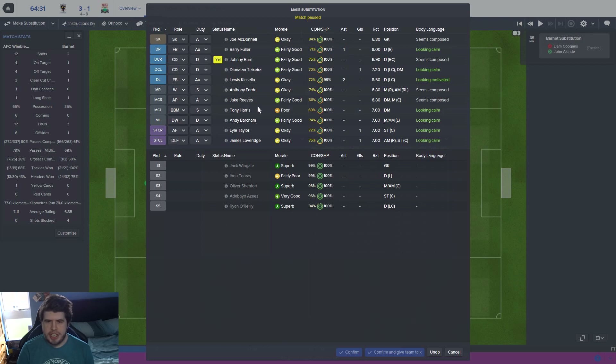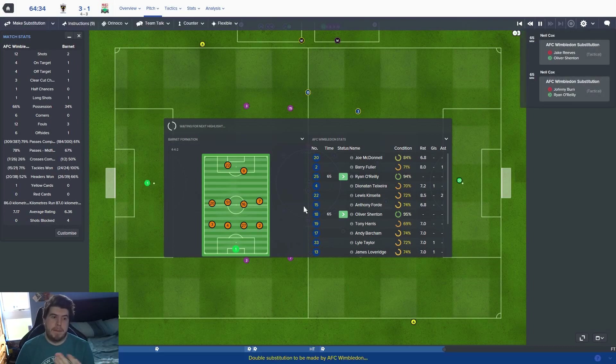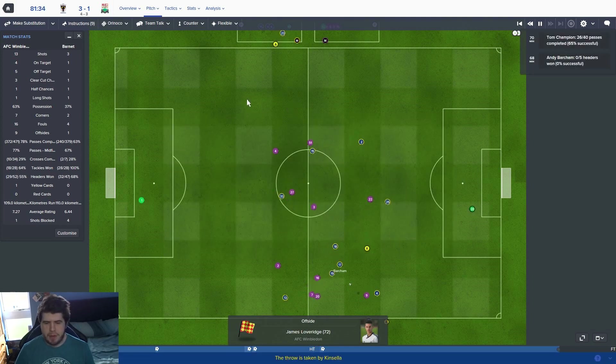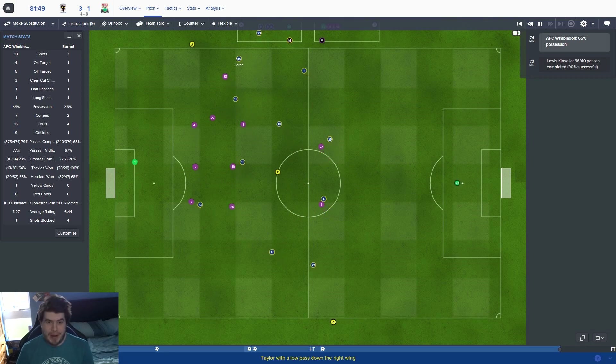What changes do we want to make? I'm going to bring off Reeves because Harris is playing better and Shenton could come in. Kinsella's been beautiful today. Johnny Burns is on a booking so we'll get him off as well. 4-3 on aggregate — Barnet have come back, had a shot and scored it. We've been the better side, possession looking good, but we've still got to be careful. A second goal for Barnet — I don't know if that would send them through; I can't remember if away goals count.